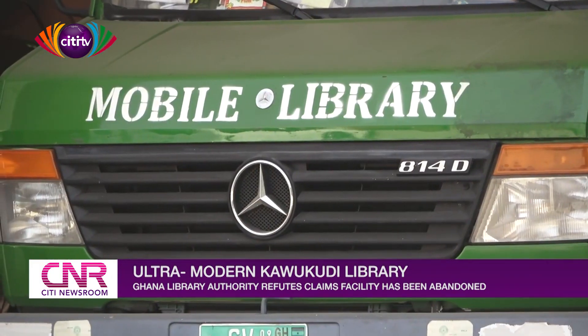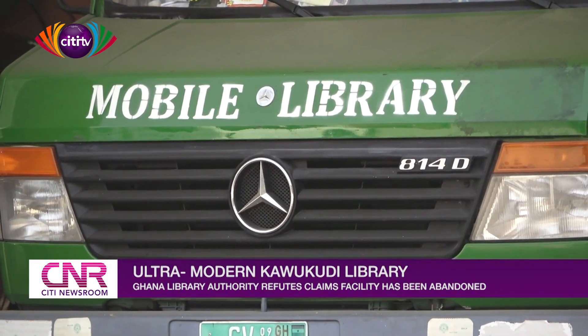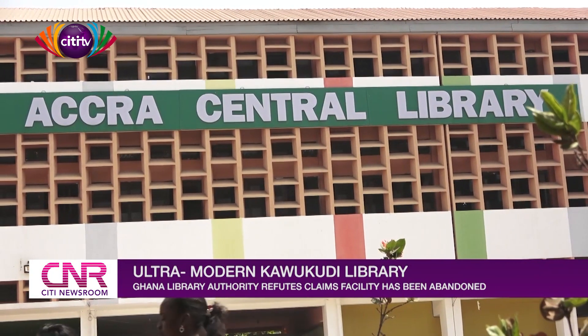The Ghana Library Authority will continue its agenda to make sure more libraries are open. In 2019, they already opened nine libraries in addition to the 61, and are currently managing 70 libraries across the country.